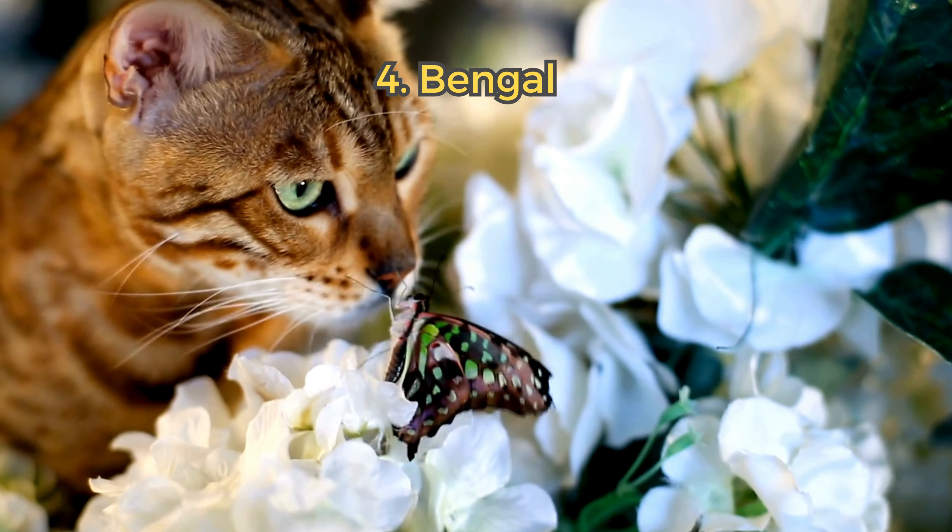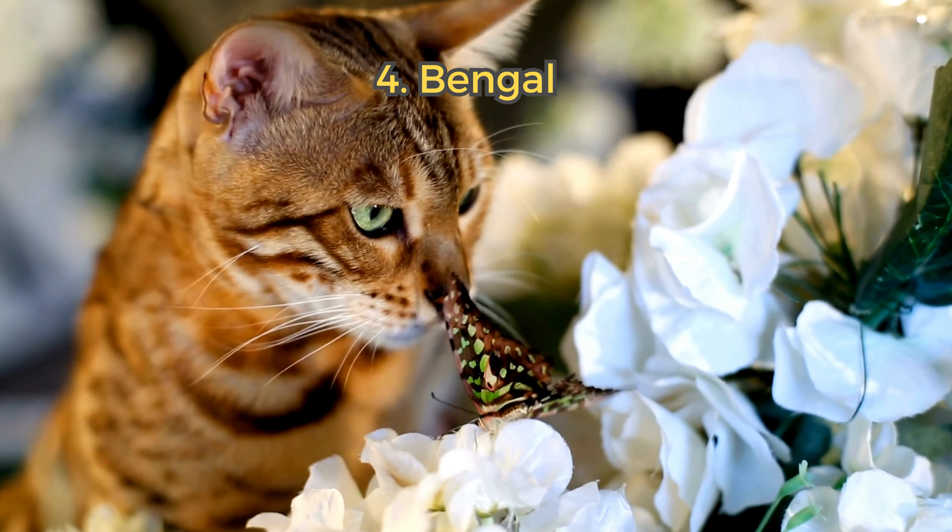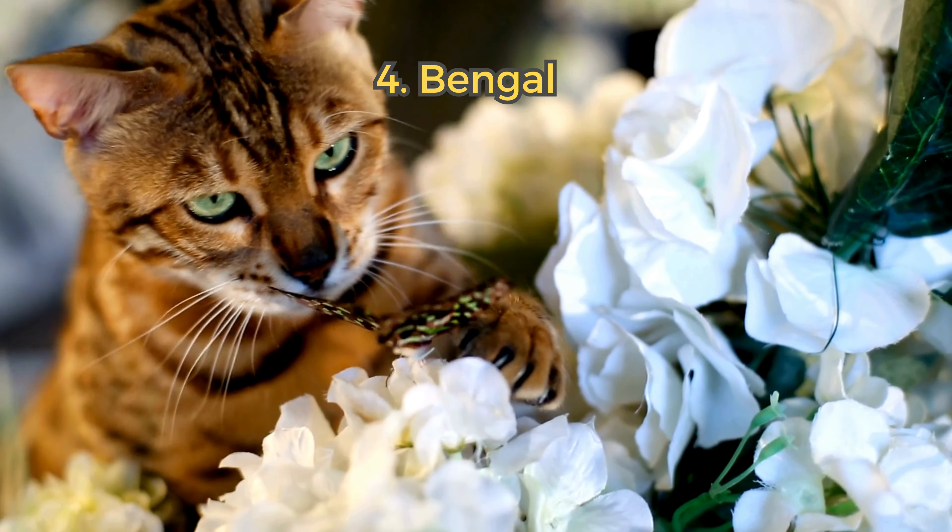4. Bengal. Bengals are lively and energetic, boasting a stunning spotted coat. They are relatively healthy and enjoy active play.